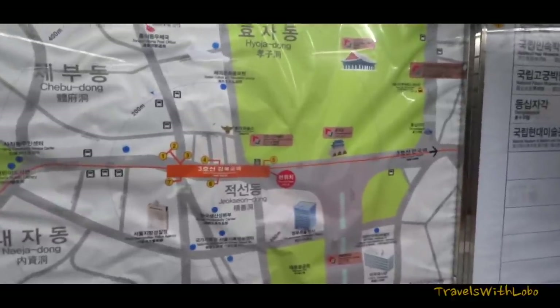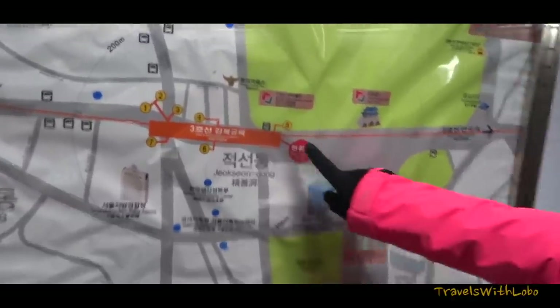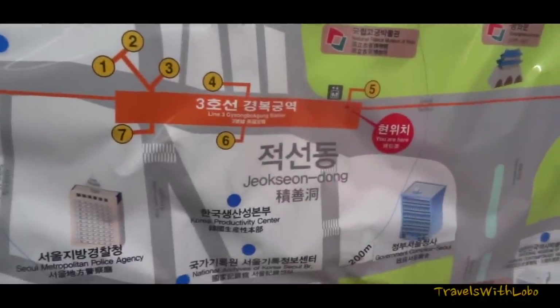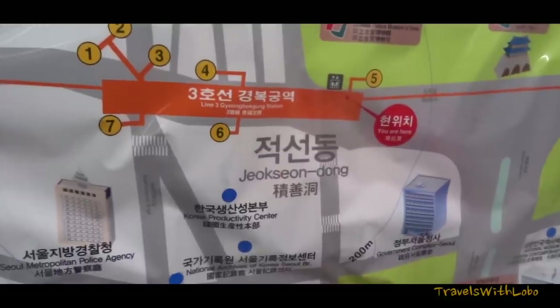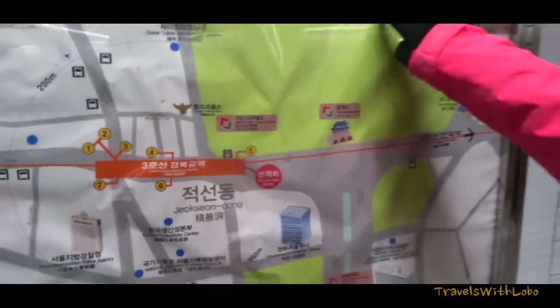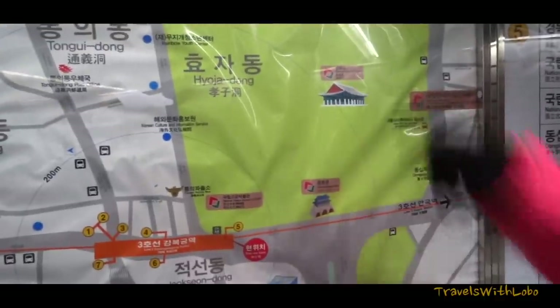Looking at the neighborhood map, we are at exit five from the metro. And the metro is line three — Gyeongbokgung station. And we're going to Gyeongbokgung Palace.